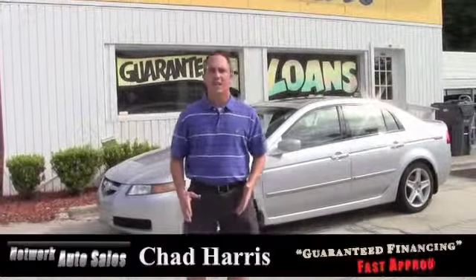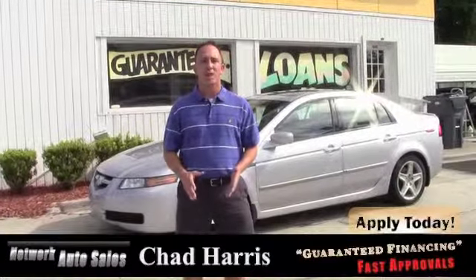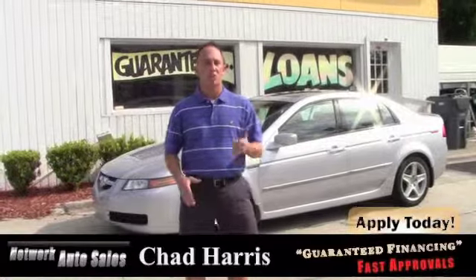Hey guys, this is Chad at Network Auto Sales again. I got another beautiful car I wanted to show you. It's a 2005 Acura TL. This thing is a beautiful car. Come check it out.